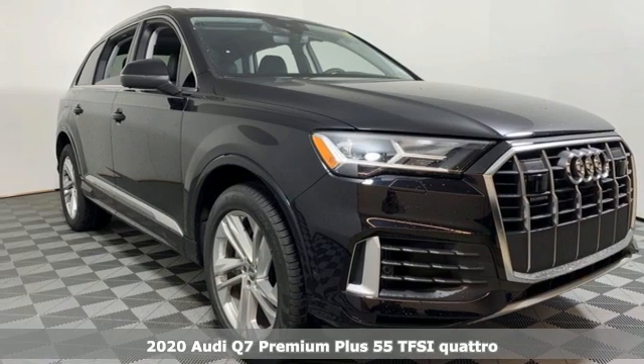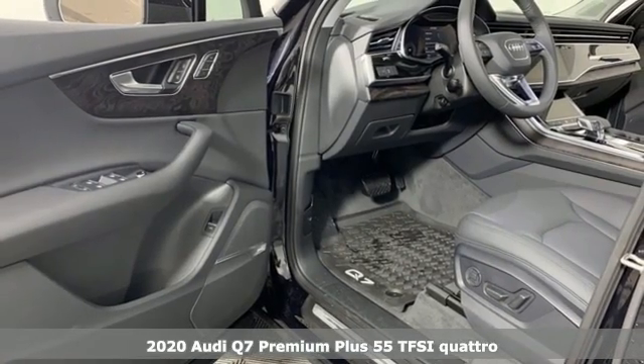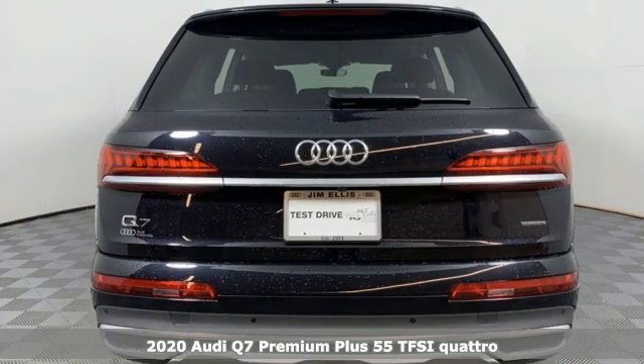Here's a new 2020 Audi Q7. Rapid transit for seven with the comfort and style of a private plane. It comes with all the amenities you need.